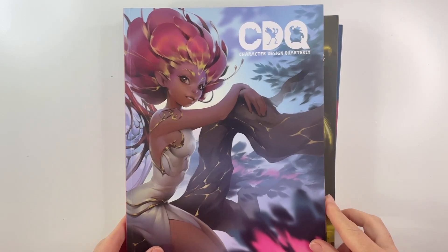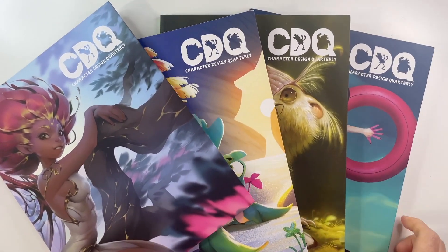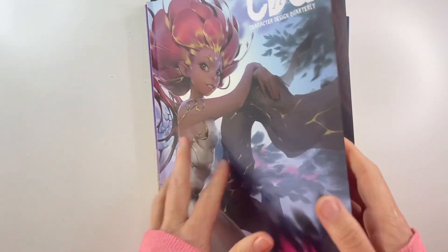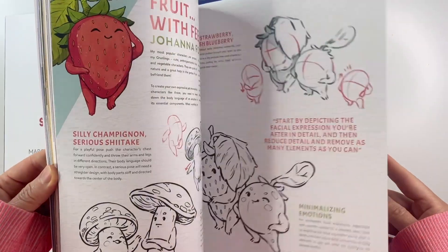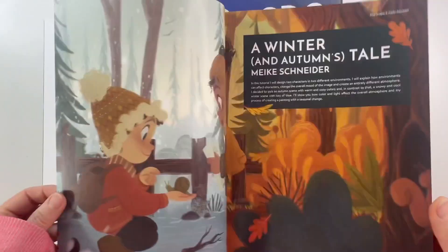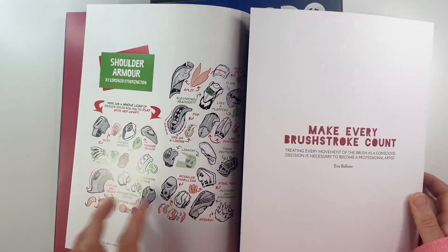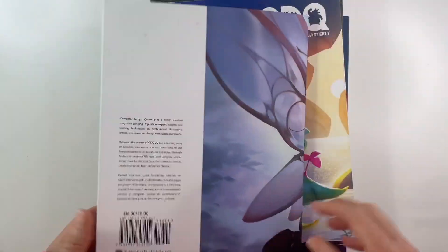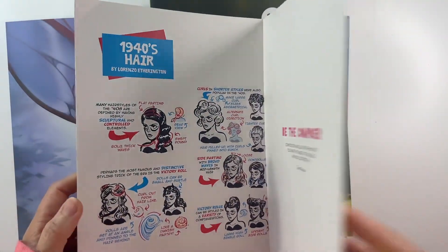Hi guys, I'm Cordy and today before we get started, I want to share with you my favorite character design magazine. It's called Character Design Quarterly. I absolutely love it. There are interviews with all types of amazing character designers and they also share their craft and how they come up with characters and how they bring them to life. My favorite part in the magazine is the little tutorial at the end — a short little summary with short little tips, very helpful.